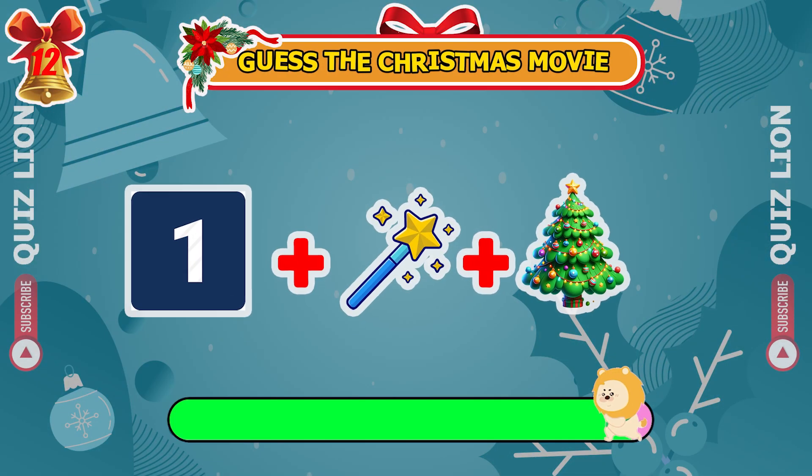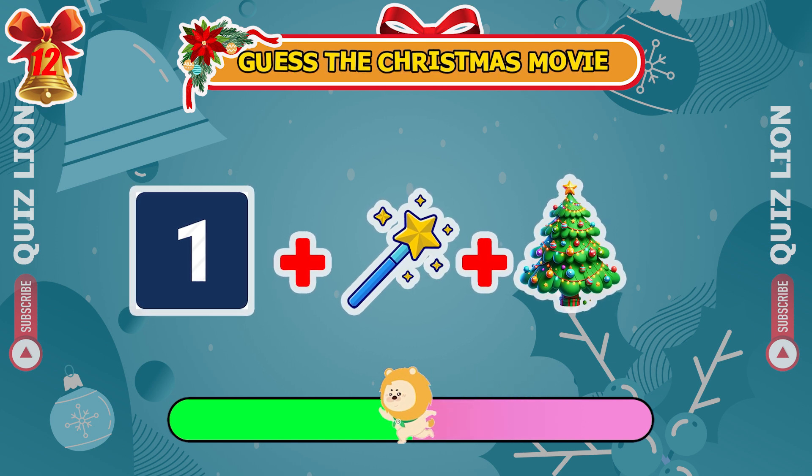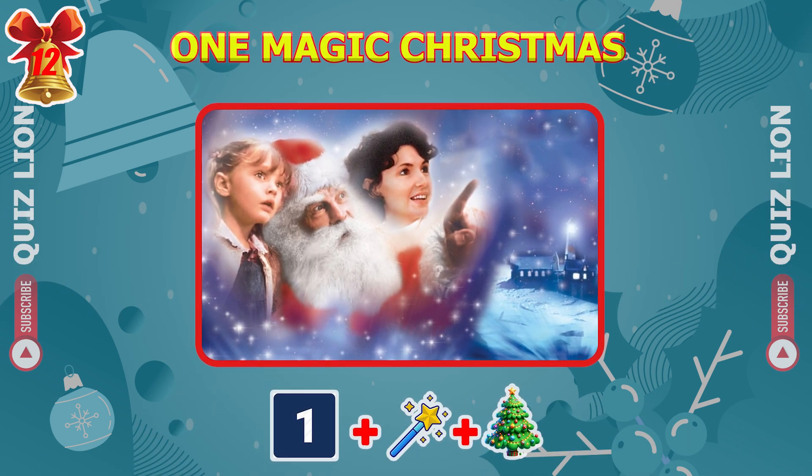Can you figure out this Christmas movie from three emojis? That's right, it's One Magic Christmas.